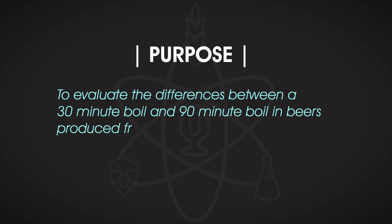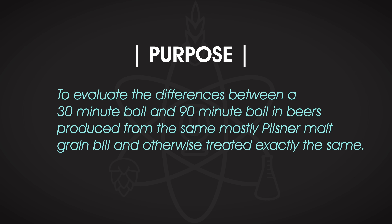The purpose of the next experiment was to evaluate the differences between a 30-minute boil and a 90-minute boil in beers produced from the same mostly Pilsner malt grain bill, otherwise treated exactly the same. While 90 minutes has long been the standard for beers brewed with Pilsner malt, an argument exists that doing so to drive off DMS is a bit outdated given today's highly modified malts. After all, we're not looking for the lowest amount of DMS possible — just a beer with DMS below the threshold of detection by tasters.